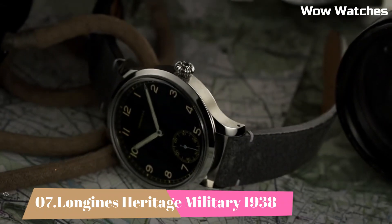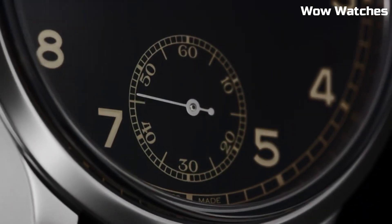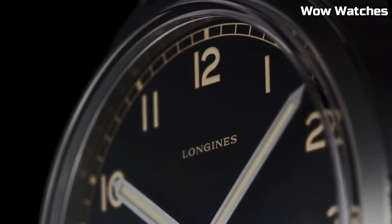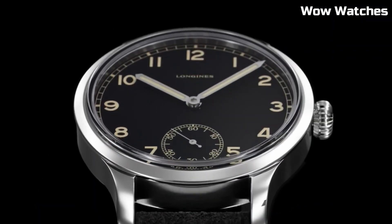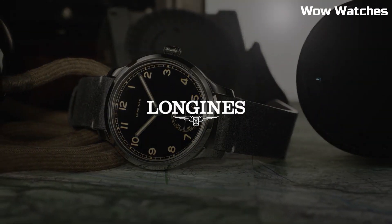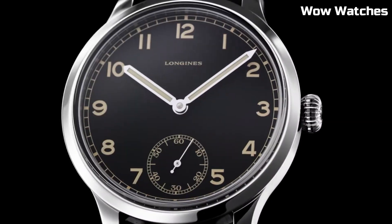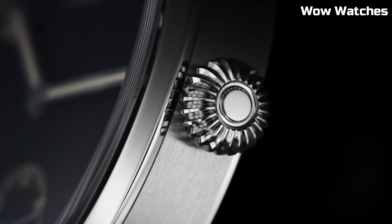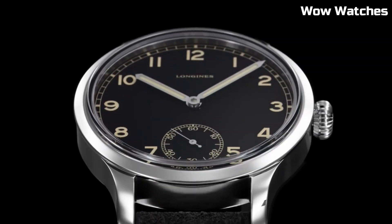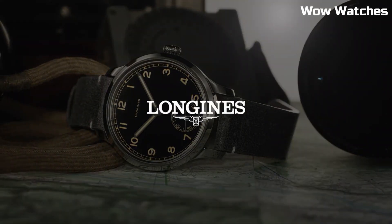Number 7. Longines Heritage Military 1938 pays tribute to the brand's historical military watches. It features a stainless steel case with a diameter reminiscent of vintage timepieces. Item shape: round. Dial window material type: synthetic sapphire. Display type: analog. Tang buckle clasp. Case material: stainless steel.